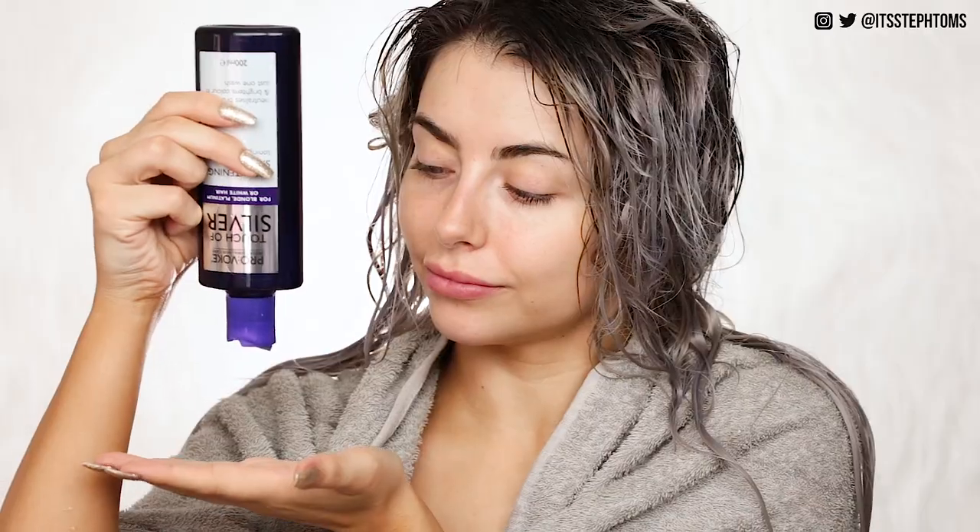I wash my hair every two or three days depending on what I'm doing — obviously if I've been to the gym and had a really sweaty session I'll want to hop in the shower sooner. I find washing less often keeps the condition of my hair a lot better. I just use this as a regular shampoo — I'll pop it through my hair and rinse it out. I usually shampoo it twice; the first shampoo cleanses your hair, and the second tones your hair better because you've cleared away the dirt. You can leave it on for up to five minutes — I leave it on for two or three minutes while I wash my body.